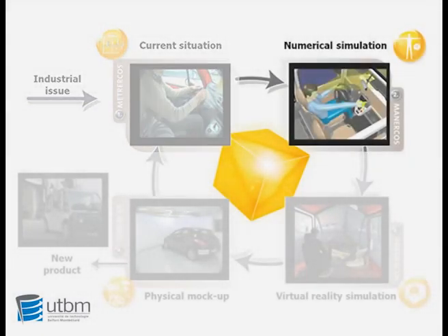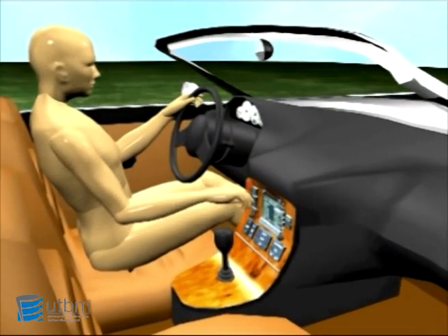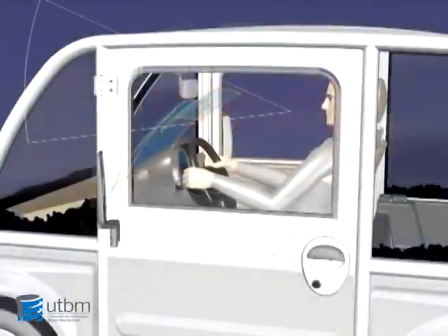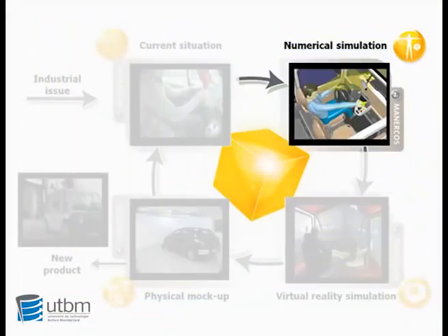In the second step, we propose a numerical simulation of the new product based on the previous requirements. We can now adapt this digital mockup using a digital mannequin to the main specifications, like the biomechanical constraints, the visual area, or the cognitive process.